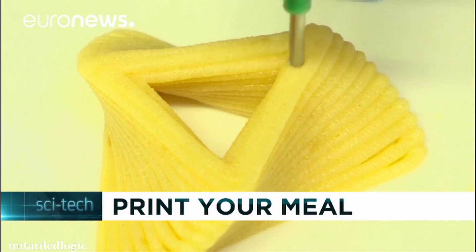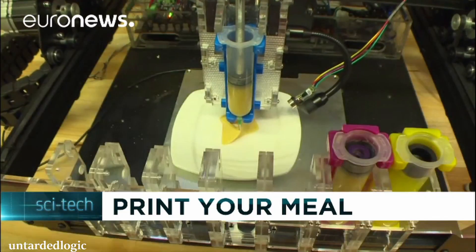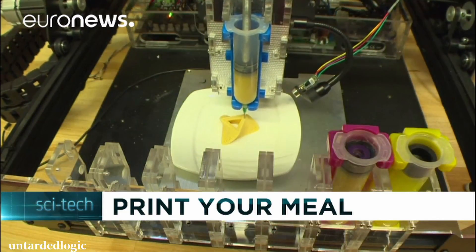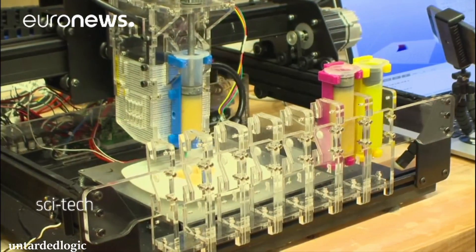A digital dinner. This 3D printer is simultaneously printing and cooking a delicate multi-layered triangular cookie. It looks more like a sculpture than something designed to be eaten, but digital cooking could be coming to your kitchen.